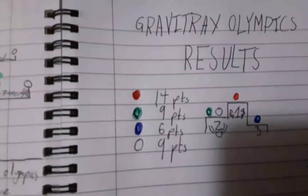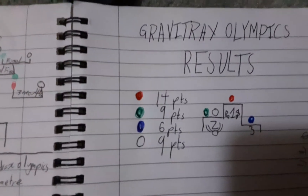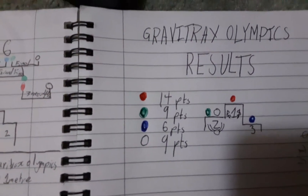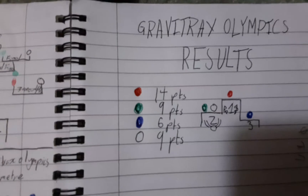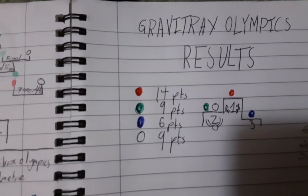So now the results for the Gravity Tracks Olympics have come in. Red with 14 points, green with 9 points, silver drew with green for 9 points, and blue with 6 points.